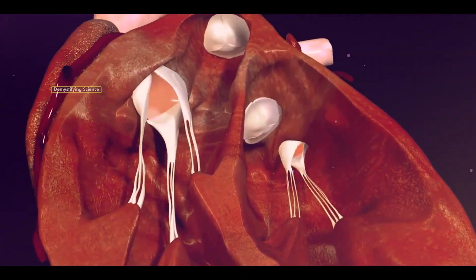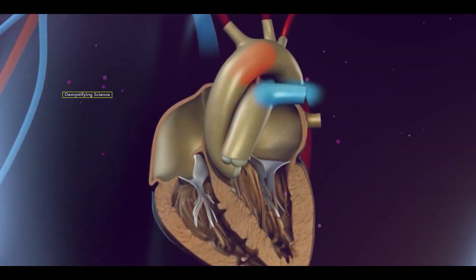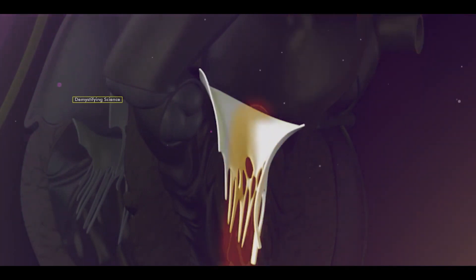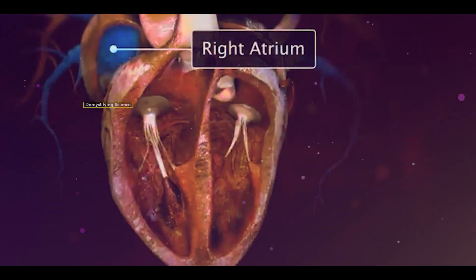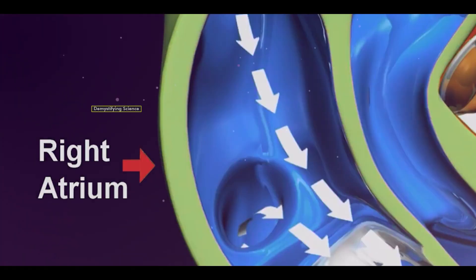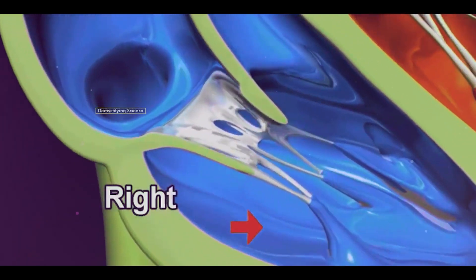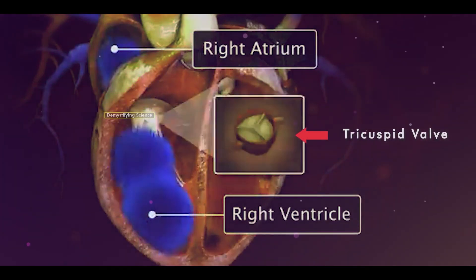Our heart has four valves that help in directing blood flow in one direction. These valves open only on one side, allowing blood to move forward. One of the valves is located between the right atrium and right ventricle, which helps in transferring deoxygenated blood from the right atrium to the right ventricle. This valve is known as the tricuspid valve.